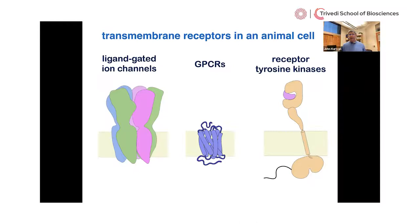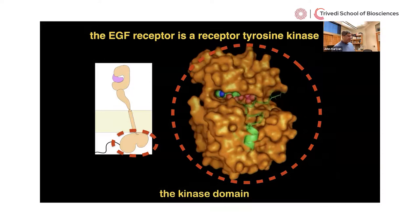This raises the question of how the binding of a hormone outside the cell results in the switching on of the kinase inside the cell. This question is important not just because we want to understand how things work mechanistically, but also because receptor tyrosine kinases are mutated in many cancers. We need to understand how the mutation affects the activity in order to precisely target the cancer molecule.